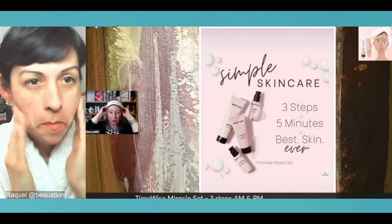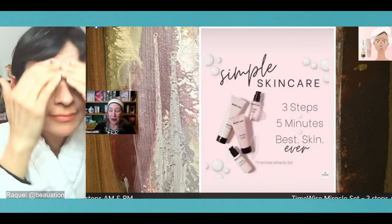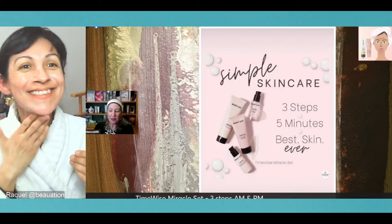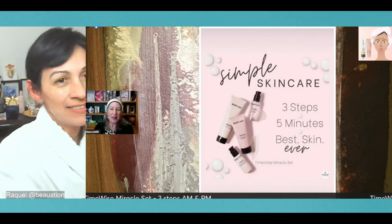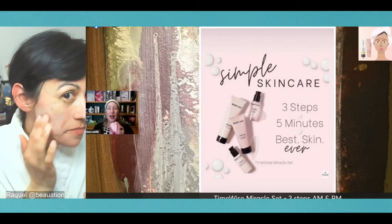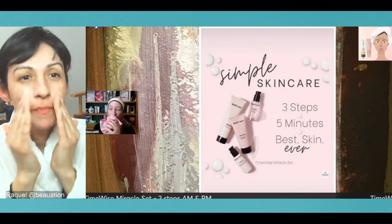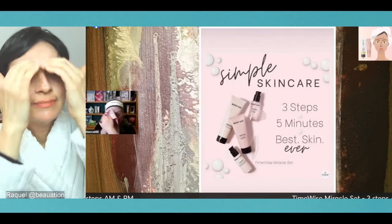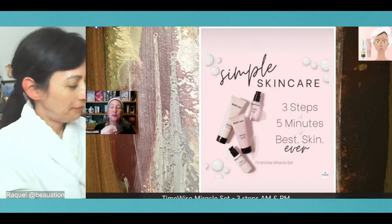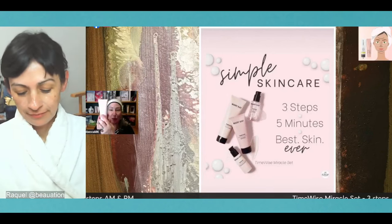This cleanser does four steps in one: cleansing, exfoliating, toning, and brightening. It removes dirt, makeup, sweat, and anything on your face. As you move it around, the little beads gently exfoliate your skin. The toner is right in there, and then there's a brightener — the navy bean extract. Everything is right in there. You just put it on and wash it off. It's super simple, and it's done four steps in one.